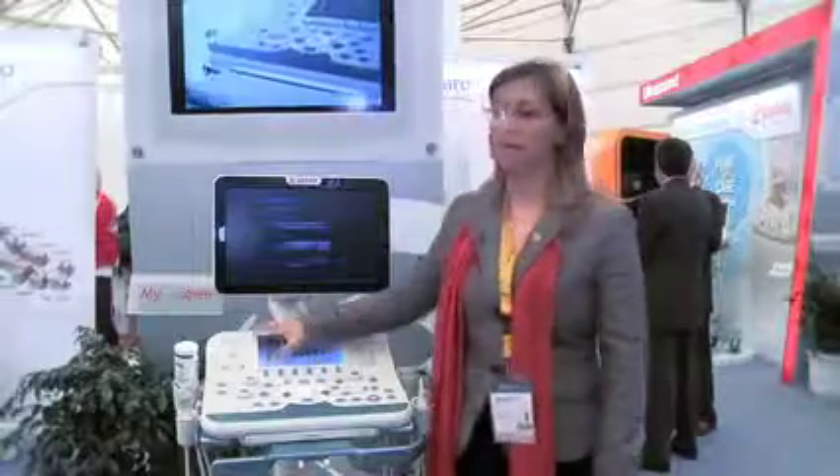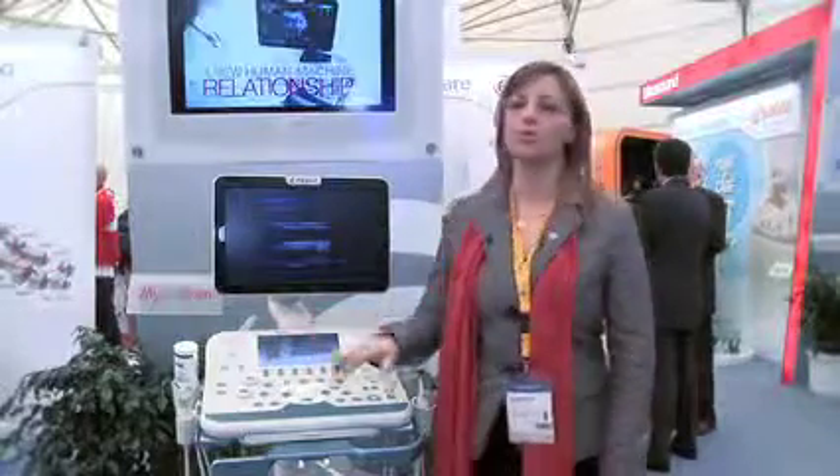MyLab7 is an exceptionally compact system offering the highest performances. For this system, we were inspired by the new productivity-oriented platform concept. Thanks to an extremely high-resolution touchscreen and a complete range of dedicated and exclusive functions, with MyLab7 you can easily and quickly perform and complete an examination.